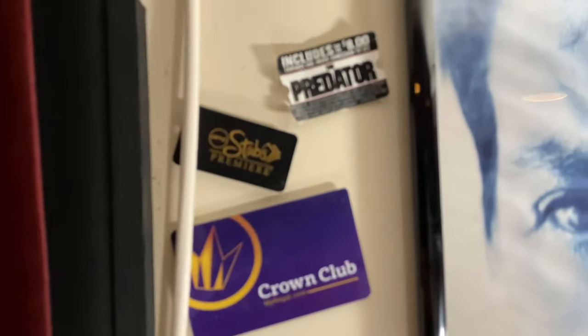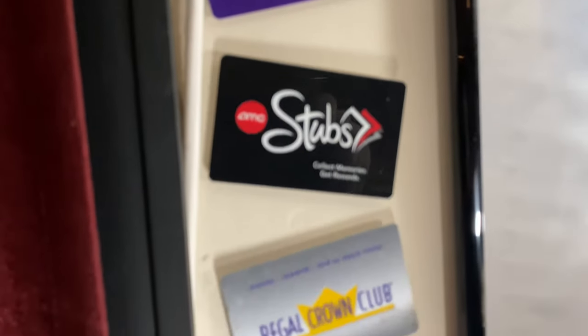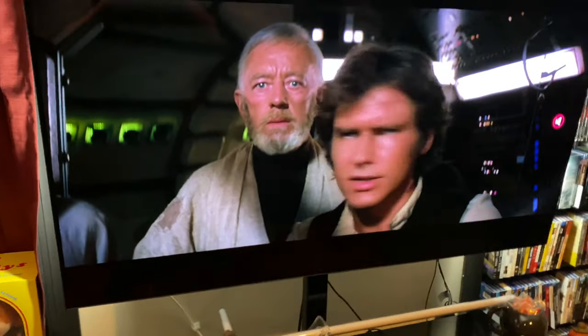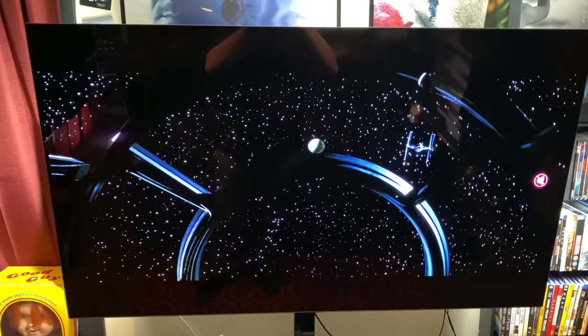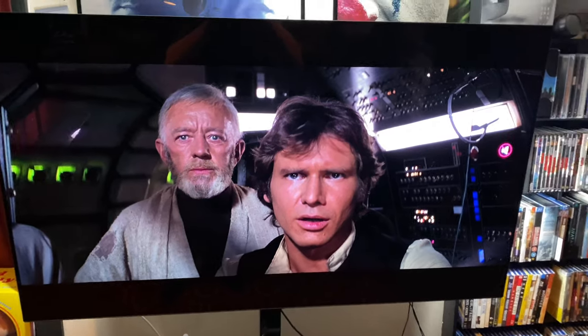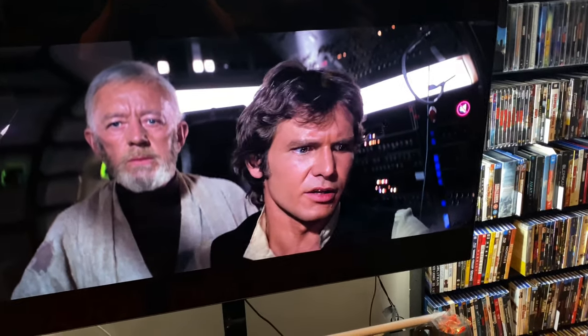Right next to that we have my AMC Stubs Crown Club card and a little Blockbuster piece. There's also one of Sam's favorite movies, Call Me By Your Name, as a little poster. Down here are the Philips Hue light strips — they work great for switching colors to match movies. Definitely recommend them if you're looking into lighting for your room; Philips is a great brand.